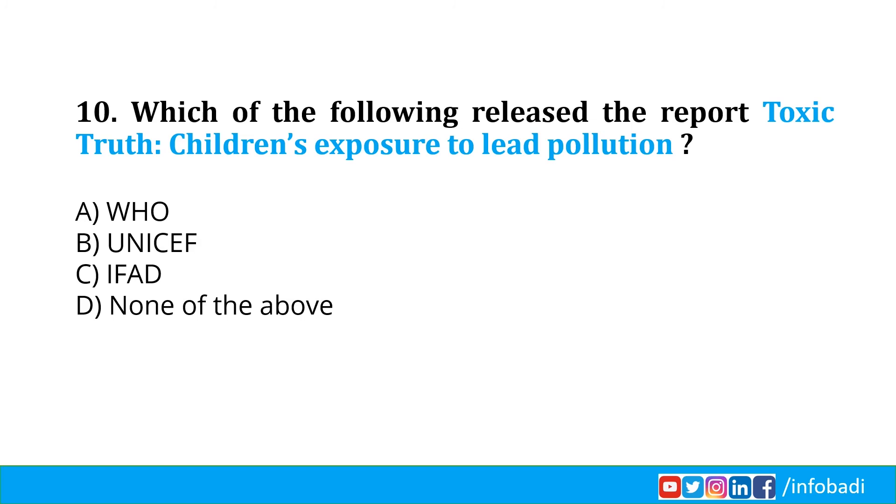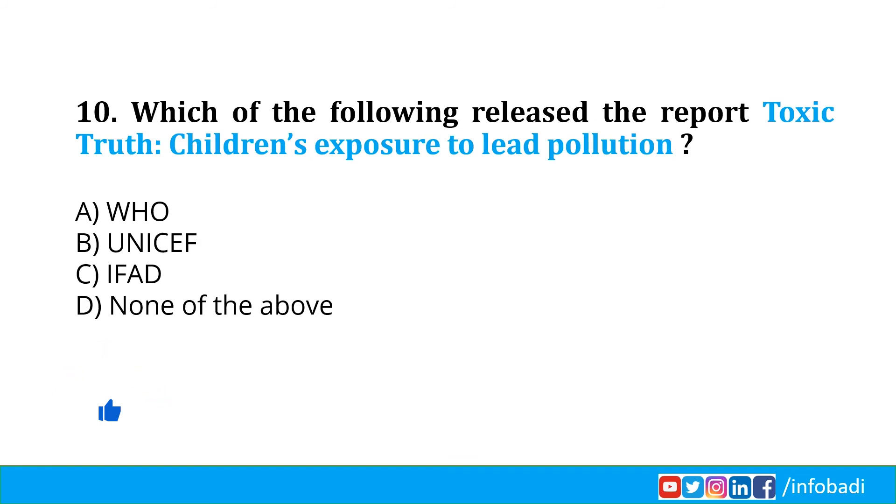Which of the following released the report Toxic Truth: Children's Exposure to Lead Pollution? On 30th July 2020, UNICEF and Pure Earth, an international non-profit organization, authored and published a first-of-its-kind report on the health crisis titled The Toxic Truth. It states that around one in every three children — approximately 800 million children across the world — has a blood lead level at or above 5 micrograms per deciliter, the level at which action is required, and almost 50% of these children live in South Asia. The analysis was conducted by the Institute of Health Metrics and Evaluation. Option B, UNICEF, is the correct answer.